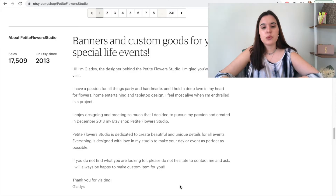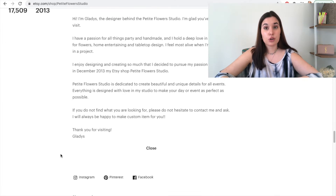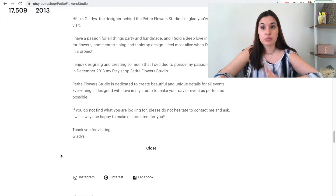So make sure you have those filled out. On our about section, we include some of our keywords — for example, party, handmade, flowers, home entertainment, tabletop, beautiful, unique, events. So definitely on your about section, add keywords that describe your shop and that describe your products.